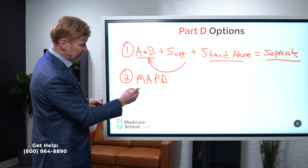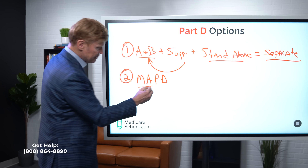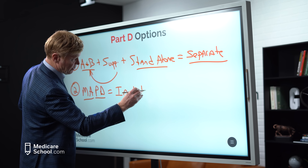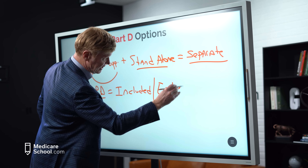First off, are the Part D options. In other words, how do we get our prescriptions covered? There are basically only three ways in which we can do that. Number one, we can enroll in Part A and B, which is going to cover medications that we take inpatient and outpatient — in other words, professionally administered medications.